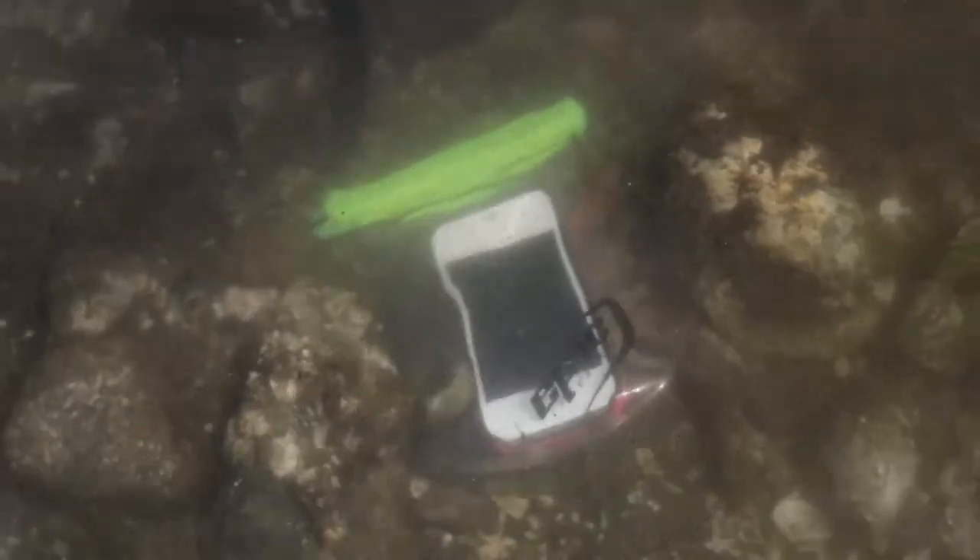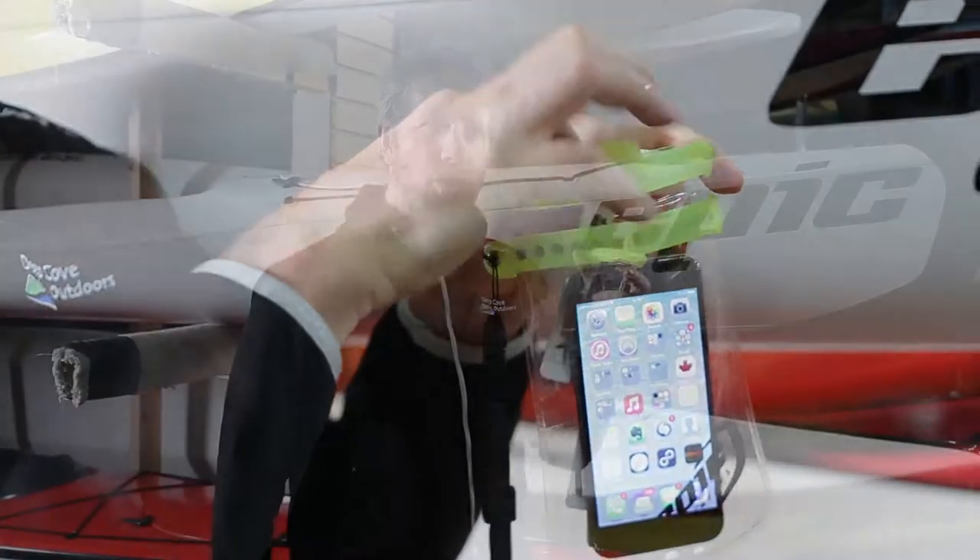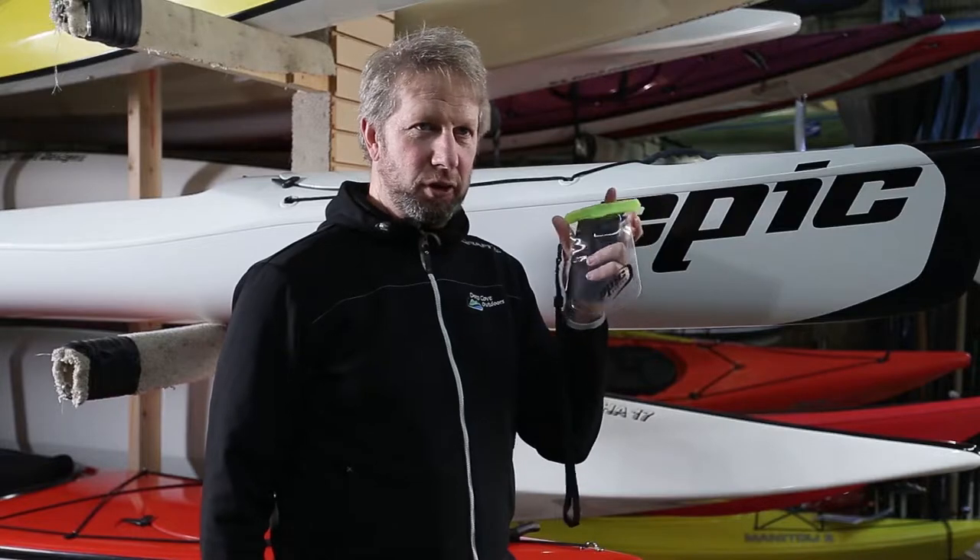Today we're going to look at this great new cell phone case by Epic Kayaks. So when you're out on the water it's always good to have a cell phone with you, just in case you might want to take a call, take some photos, or with all the great GPS apps for timing your speed and how far you're going to go.